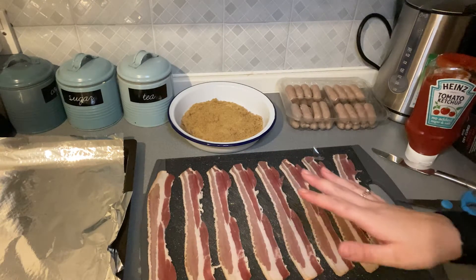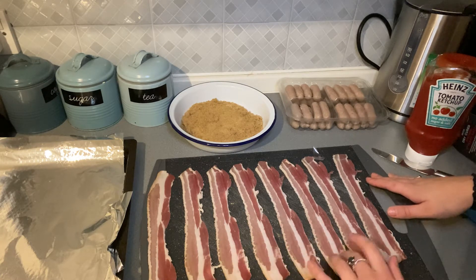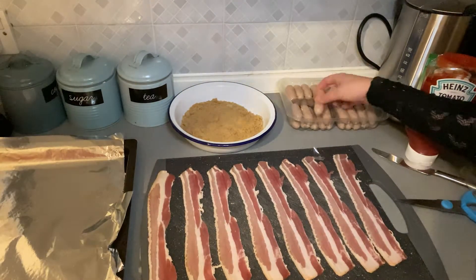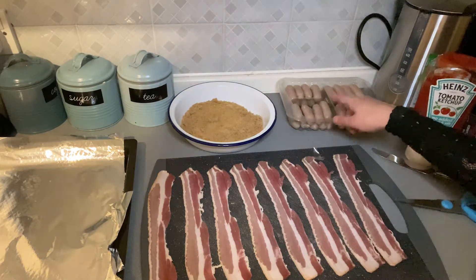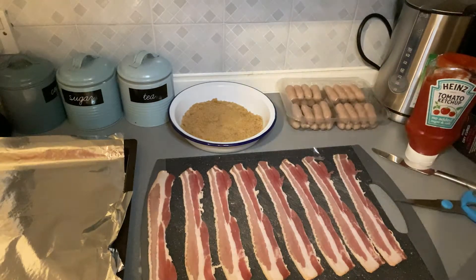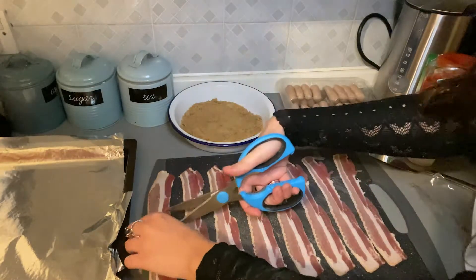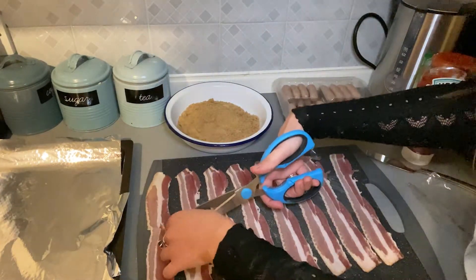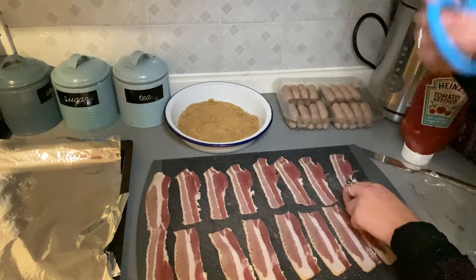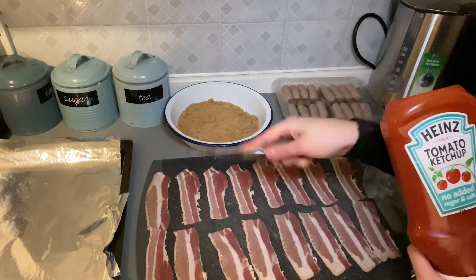I start off by laying out as much bacon as I can fit on my chopping board — eight pieces to start me off. I've got my sausages open; luckily these ones are already separated, so that's a job we don't have to do. Now I take a pair of kitchen scissors and cut each piece of bacon in half. Then I squirt a little bit of ketchup on each piece and use a knife to spread it along.